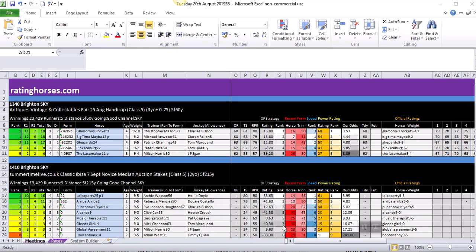Hi guys, it's Neil from Writing Horses. Today I want to delve a little bit deeper into the data on our daily spreadsheets. There are numerous ways you can use the data to help you in your daily selection process, but I'm going to show you the sort of things that I'm looking for, and hopefully that will give you a few pointers moving forwards in how you can use the ratings.